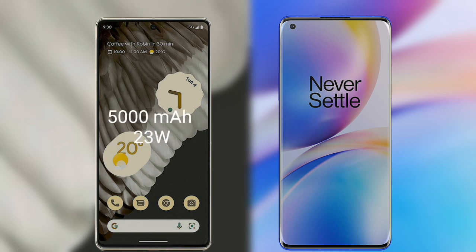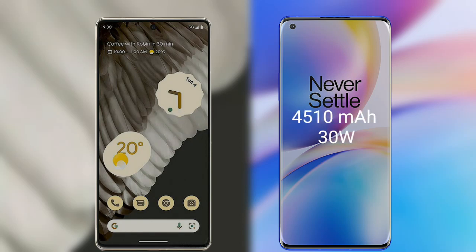The Google Pixel 7 Pro has a 5000mAh battery which supports fast charging of 13W. The OnePlus 8 Pro has a 4510mAh battery which supports fast charging of 30W.